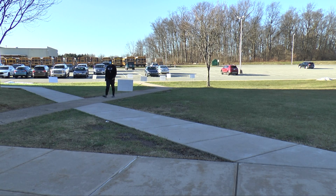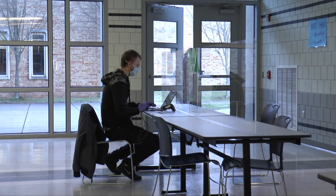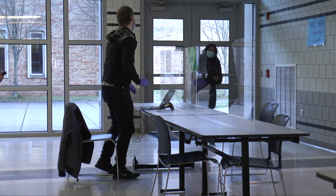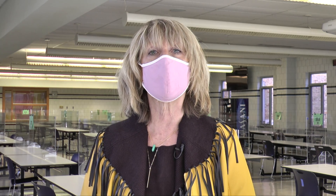We ask that you limit the number of people who come with you, and you are all required to wear a mask when you enter any North Penn School District building. I hope all this information is very helpful to you. We in the Technology Department have been working hard all year and we're here to assist you. Our goal is for every student to have a working device so that they can continue their education whether they are in the building or at home.